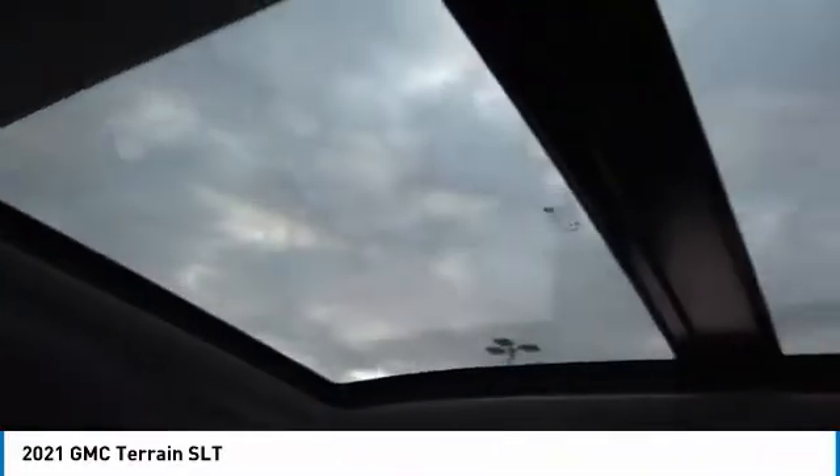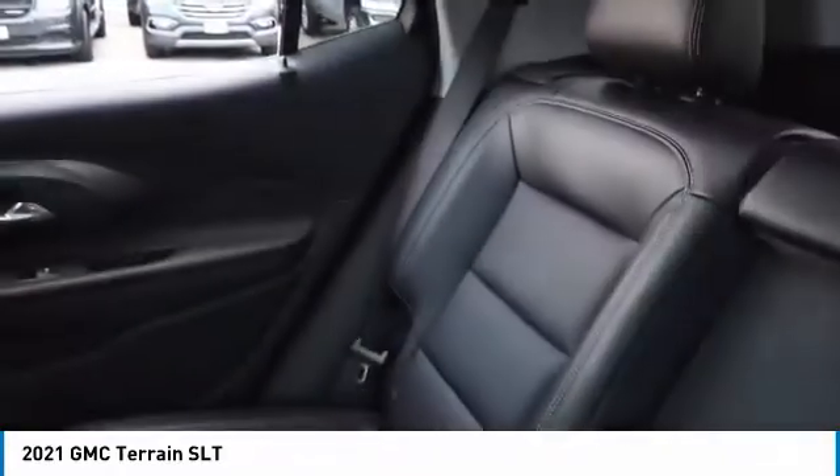Searching for a dependable vehicle that looks great too? You found it, so stop in today. See you next time, bye-bye.